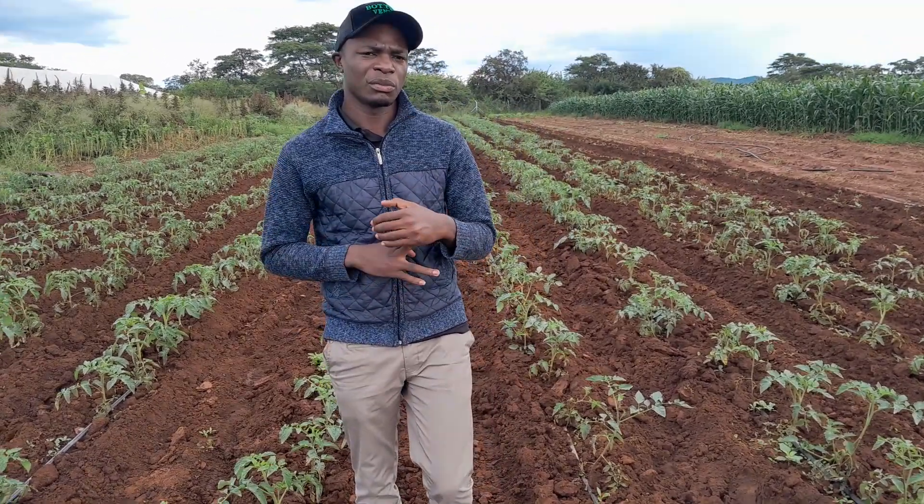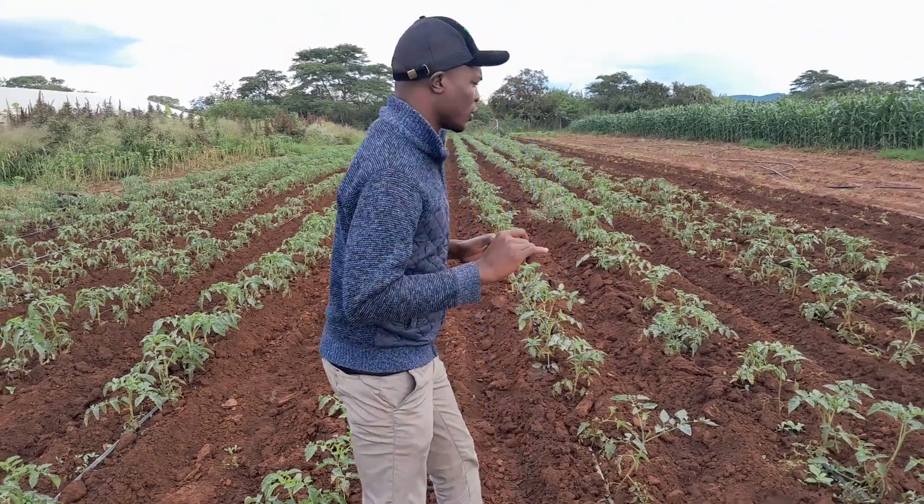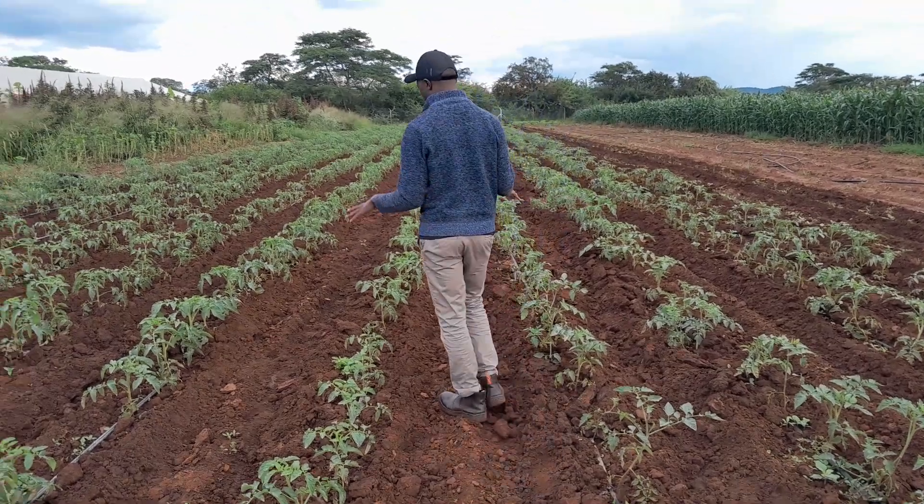One of the very important things that you need to make sure when you are doing tomato production is crop protection. You need to have a spraying program that is going to help you to make sure that you do away with all things within the field.